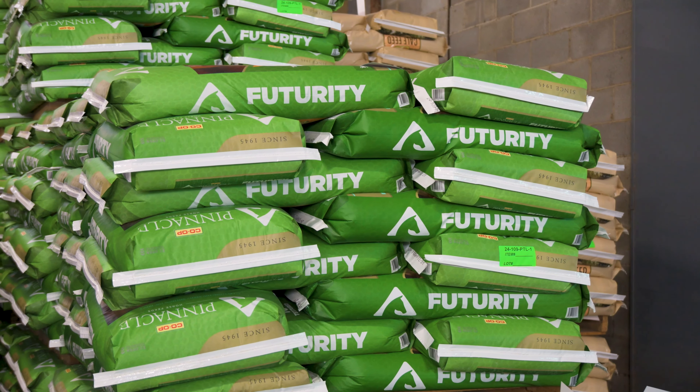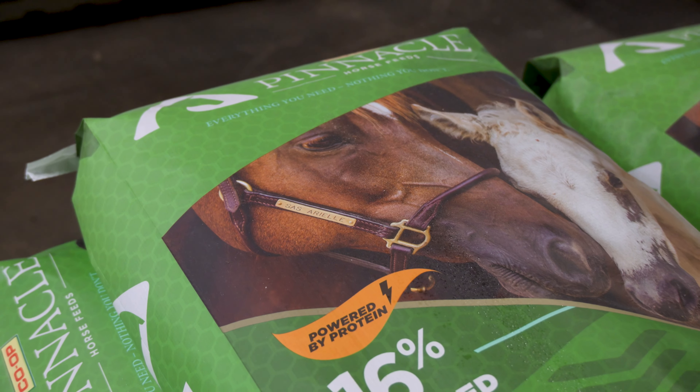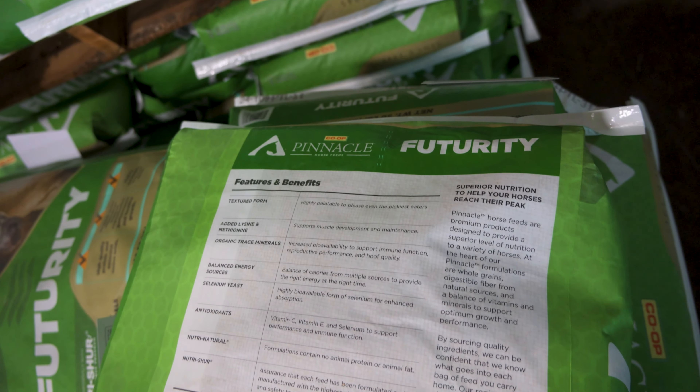Introducing our newly updated Pinnacle Futurity Horse Feed. We've listened to your feedback and improved our formula to better serve your horse's needs. We've made significant changes to boost the health and performance of your equine companions.